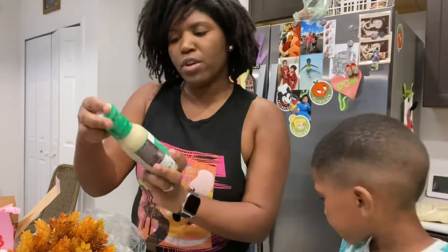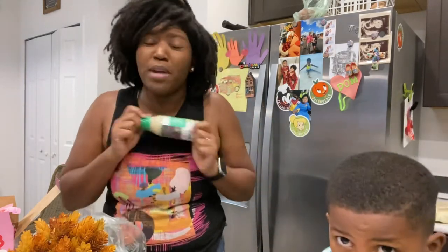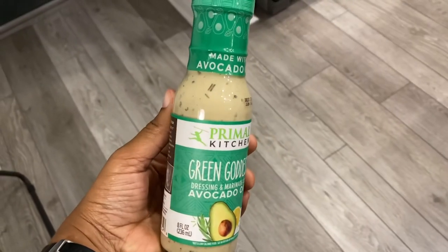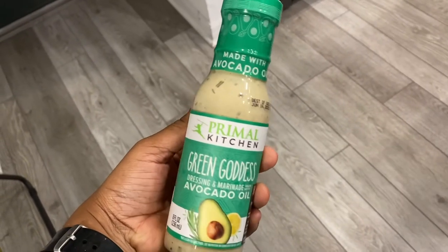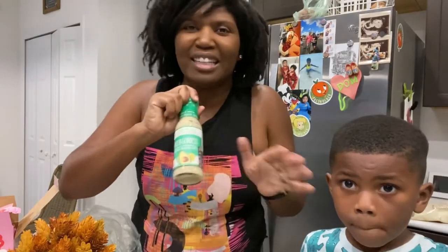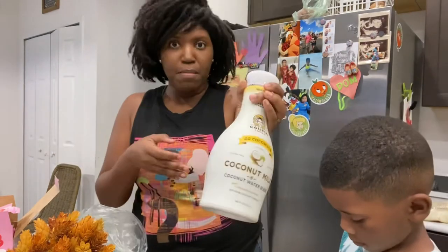This is from Primal Kitchen — Green Goddess Avocado Oil Salad Dressing. It's a mouthful, but if you know, you know. This is some good salad dressing. After I open it I put it in the refrigerator, but it is amazing — get you some of this. Clean, clean ingredients, totally gluten-free, totally dairy-free.